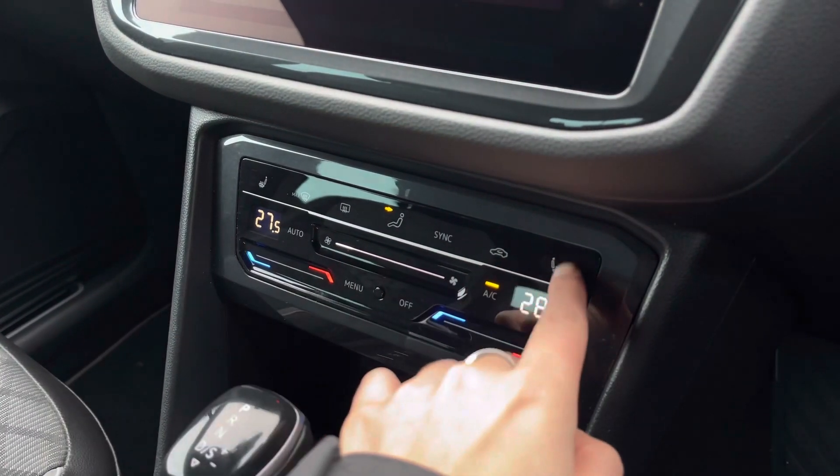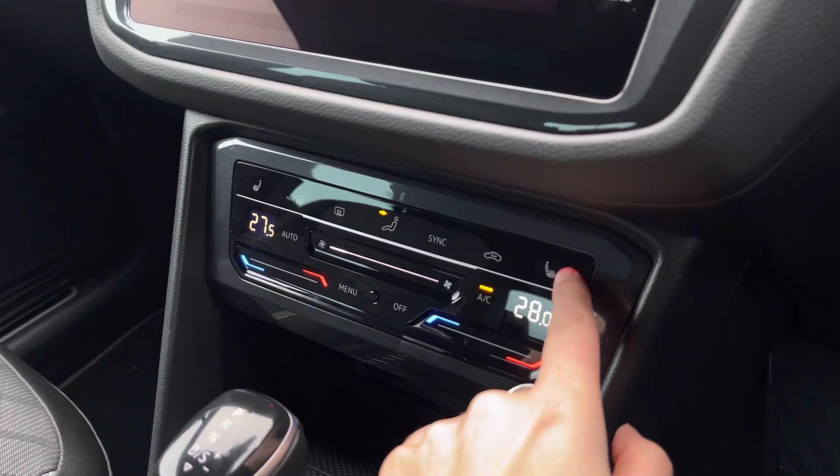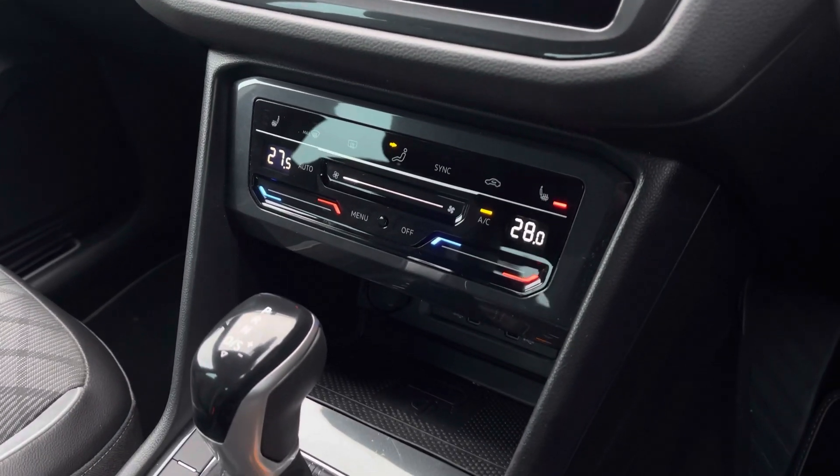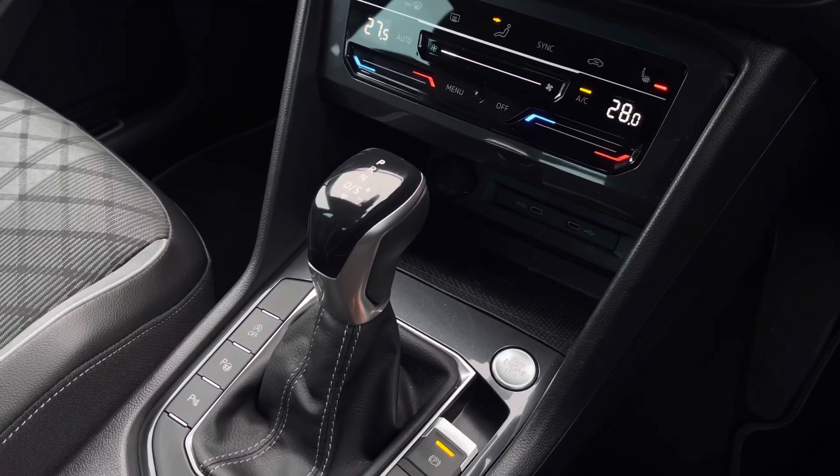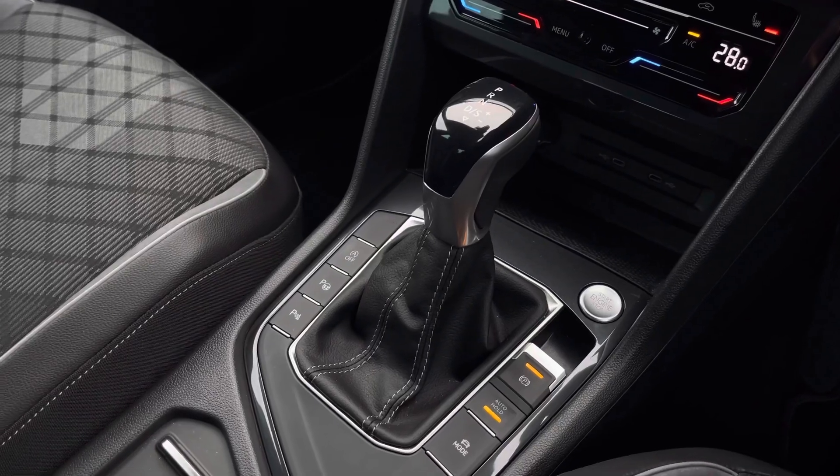We also have your three-point front heated seating either side. This car features wireless phone charging as an additional feature, two USB ports and a 12-volt socket, your keyless start, automatic transmission, as well as your electronic park brake.